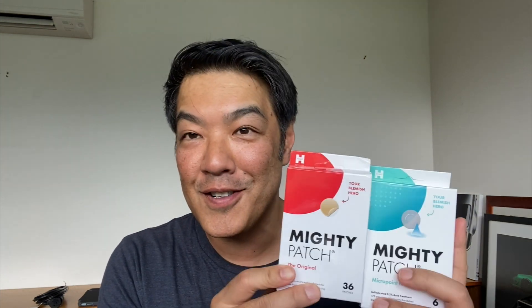Hey guys, Dr. Daphne Lim, Board Certified Dermatologist. Today we'll be talking about how to reduce acne scarring at home, in particular with reference to hydrocolloid patches.